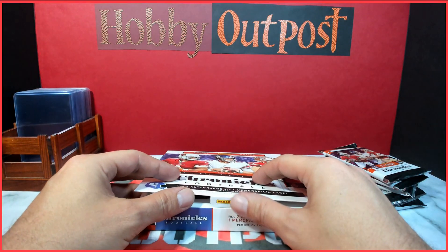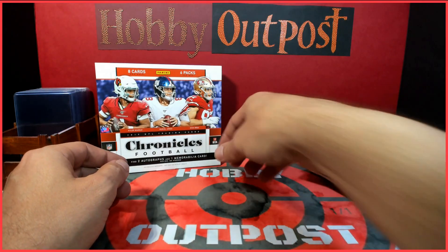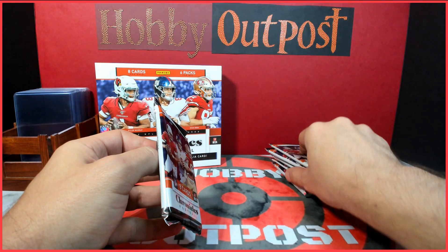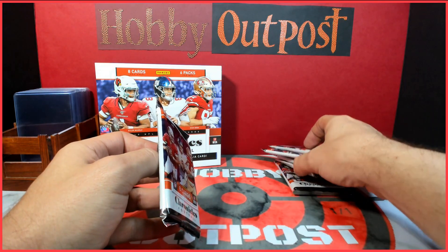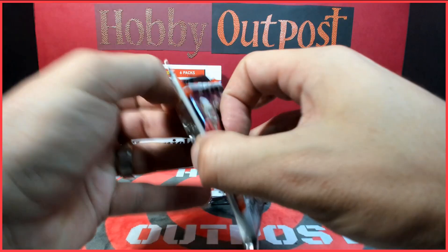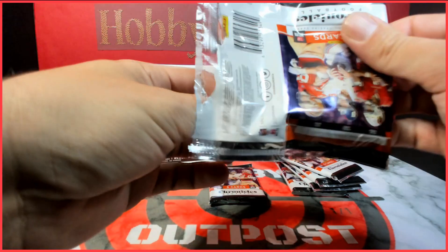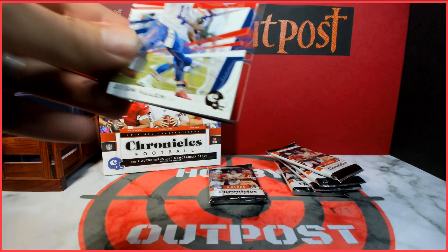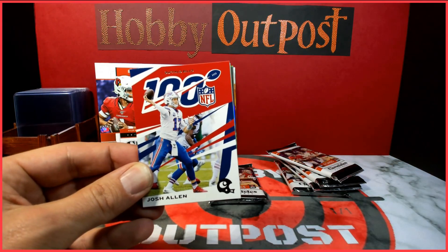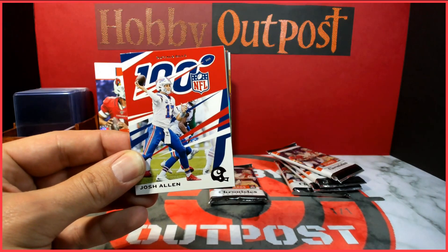Six packs, three hits, hopefully lots of good rookies. We got Kyler Murray, Daniel Jones, and Nick Bosa on the front. Feels like a couple are thicker — doesn't really mean anything, you never know. We do have a giveaway going on right now this month, so check out the last video. It's a giant slot with Daniel Jones and Saquon Barkley rookies going up in the giveaway for subscribers.